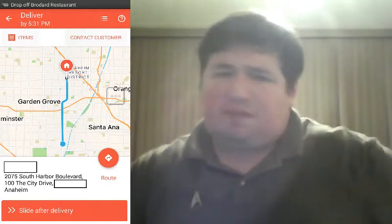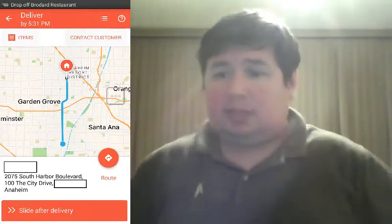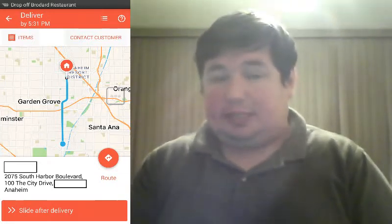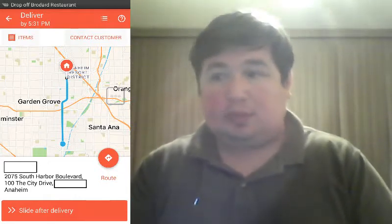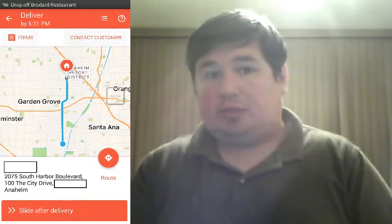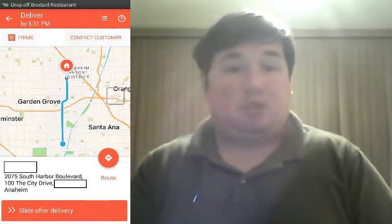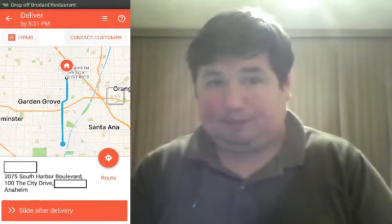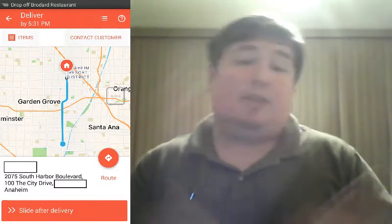This is not the first time that I've had an incorrect address. Basically the way you handle it depends on a case-by-case basis. One time someone gave me an address and when I called them, they realized it was their work address — they were at home, about 2.5 miles away. I just decided to take it. They were nice, they were apologetic, and they even gave me an extra tip.